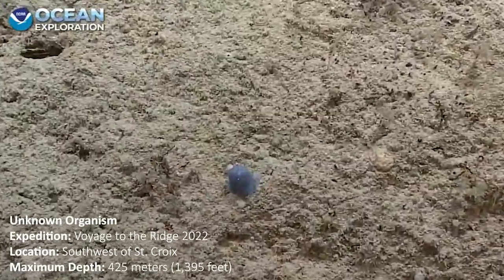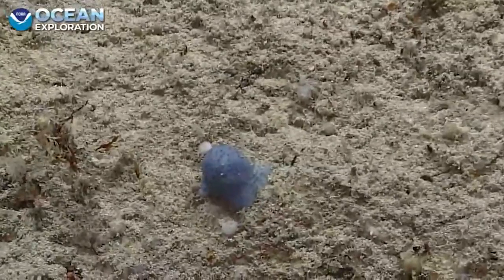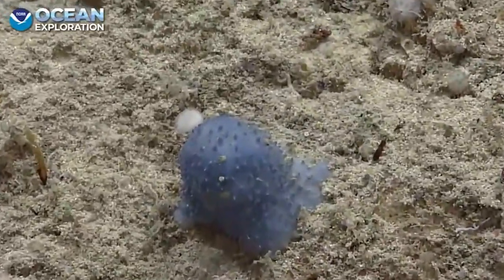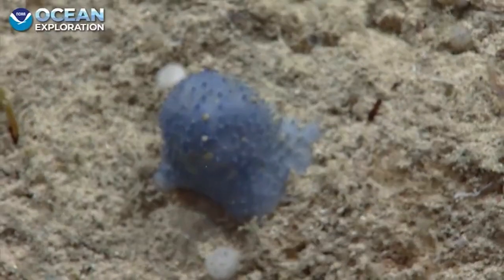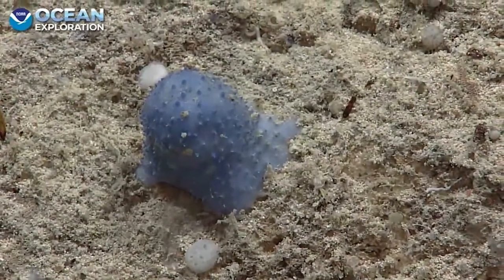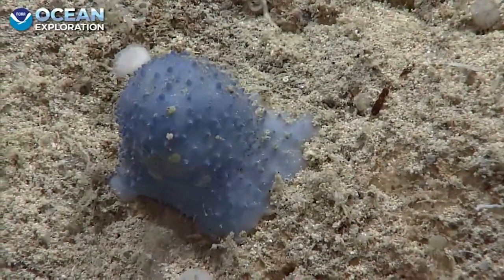We've now seen a number of these and I think the mystery will remain until a sample can be collected, or until we can send some of these images, which are really high quality, to some coral expert and see if those could indeed be some sort of coral that we're just not describing.